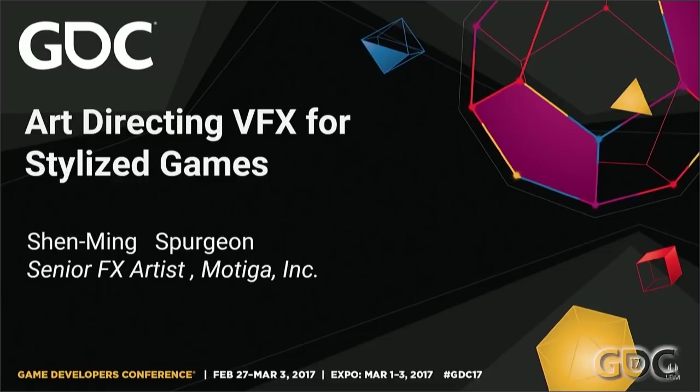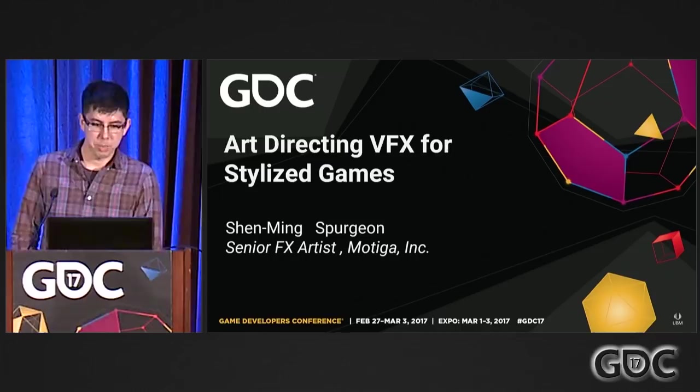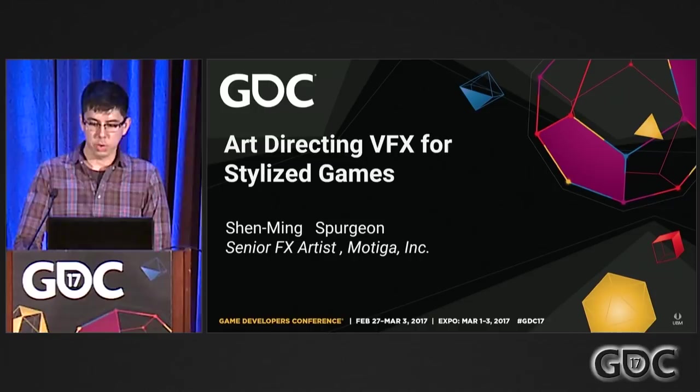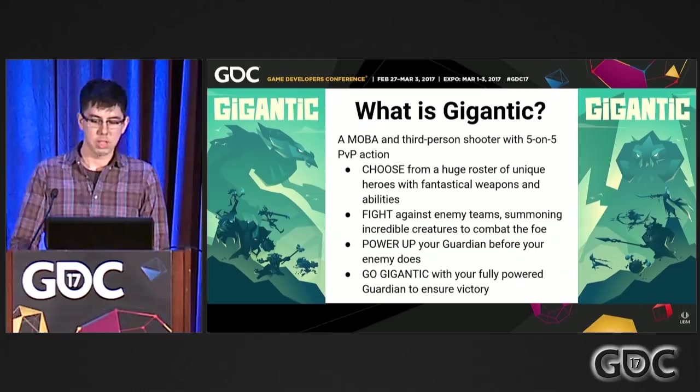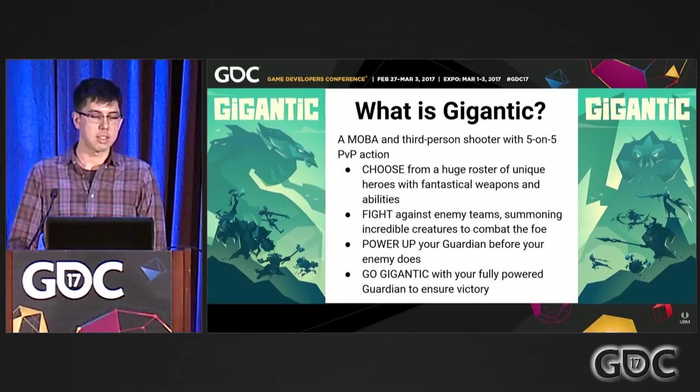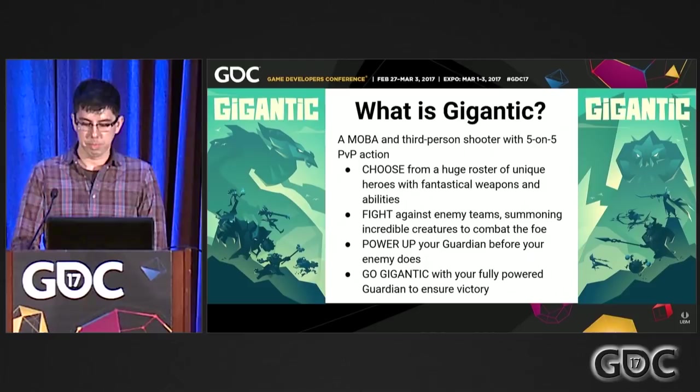Hi, I'm Shen Ming Spurgeon. I'm a senior effects artist at Motiga in Bellevue, Washington, and I'm here to talk about the way we think about our effects and the process we have when creating them. Gigantic is a MOBA and a third-person shooter with 5-on-5 PVP action. Players choose from a huge roster of characters with lots of unique weapons and abilities. You're fighting against the enemy team to take down their guardian, powering up your guardian by using creatures you summon.